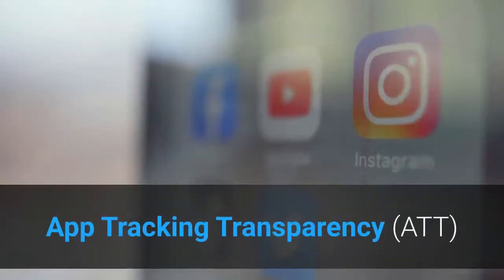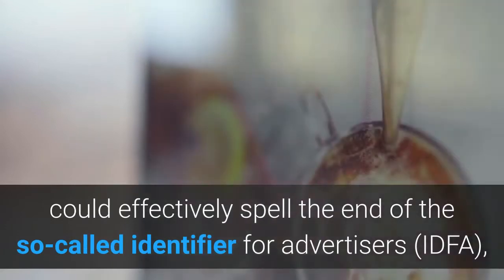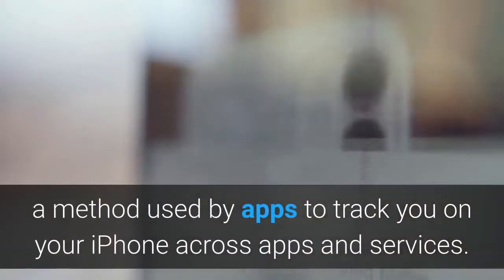App Tracking Transparency (ATT) could effectively spell the end of the so-called Identifier for Advertisers (IDFA), a method used by apps to track you on your iPhone across apps and services.